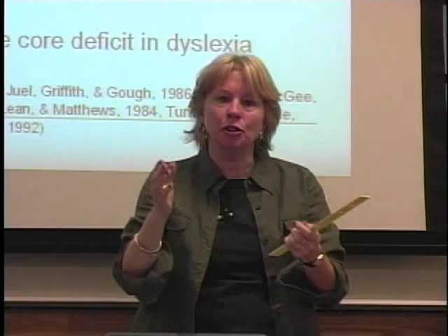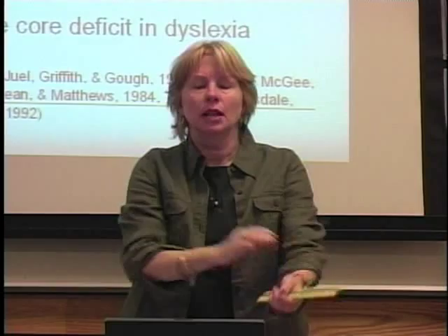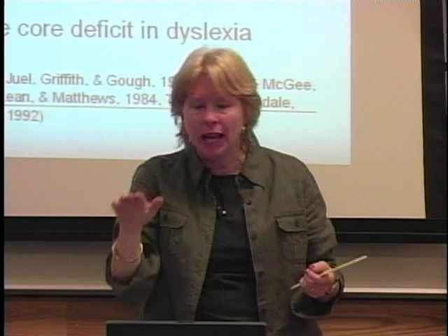The ability to take a word like 'mop' and segment it — m, o, p — with no reading, no letters, no words on text — that's purely sound. We're taking a unit of speech and segmenting it into its smallest constituent parts, phonemes. That ability is the strongest predictor of reading achievement.